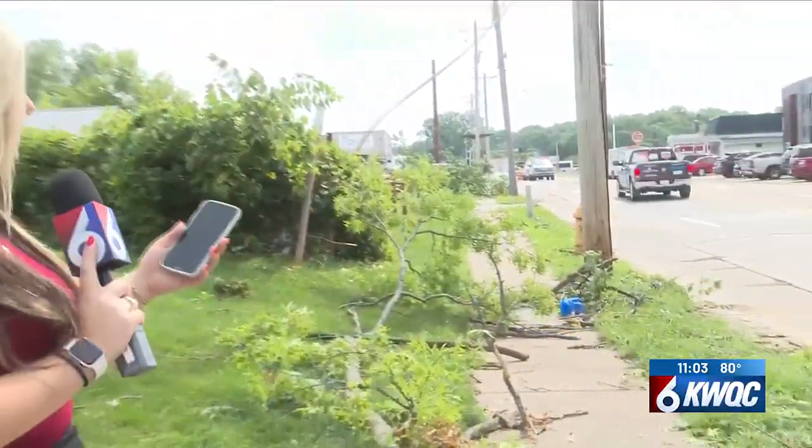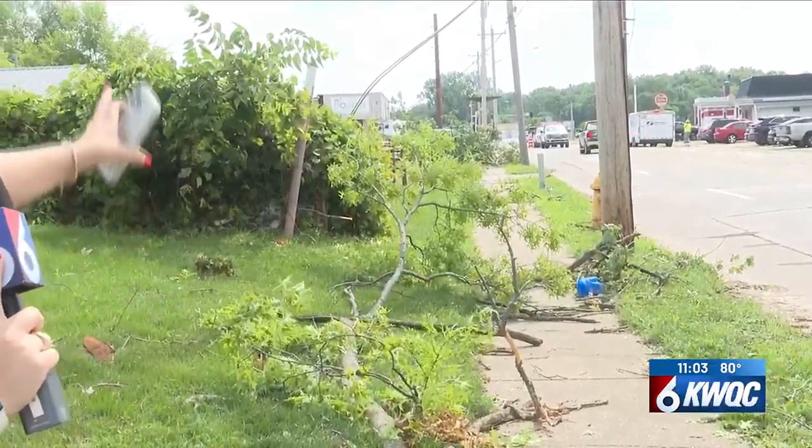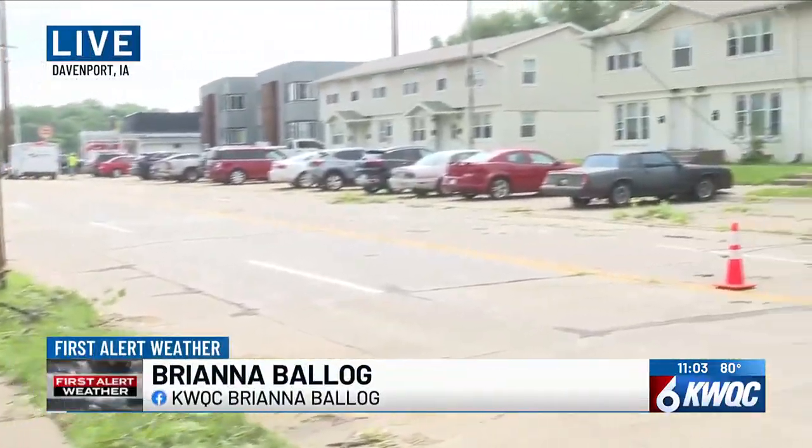Lots of tree branches, and just as you mentioned with the power lines, power lines are down right over here. I'm right along West 35th Street in Davenport. As you can see, branches down kind of all across the sidewalk, farther down there, and then pan this way — there's power lines down reaching all across the street.